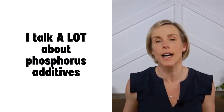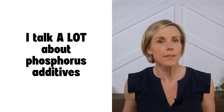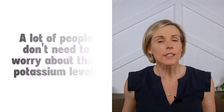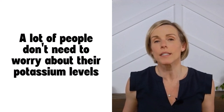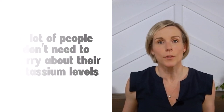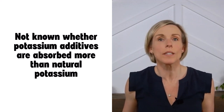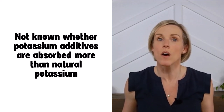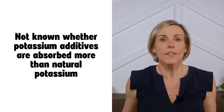If you're familiar with my videos or my website, you probably hear me talk a lot about phosphorus additives and how bad they are for your health, but you probably haven't heard me mention potassium additives. There are a couple of different reasons for that. First, a lot of people don't need to worry about their potassium levels, and if your doctor or dietitian hasn't told you to limit your potassium intake, I don't want to over-complicate your food choices by adding yet another thing to look for. Second, I don't really have any good evidence that potassium additives are absorbed any differently than natural potassium.